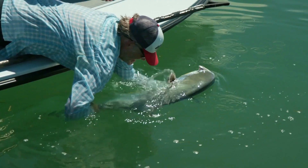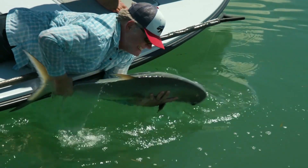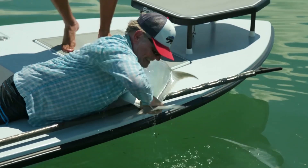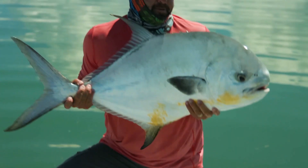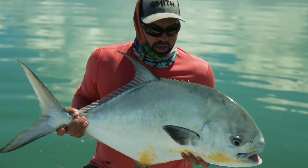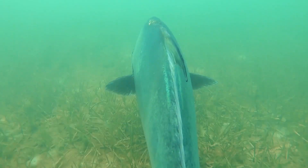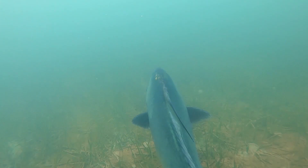So to make sure that we have permit to pursue in the future, we have to think about habitat conservation, water quality improvements, not just where we fish in Florida, but throughout the Caribbean, because they're all connected. And then we also, as anglers, have to think about proper catch and release to make sure those fish survive. That means we have to be concerned about local conservation of our habitats, but also about other people in other locations protecting their permit fisheries and habitats as well.